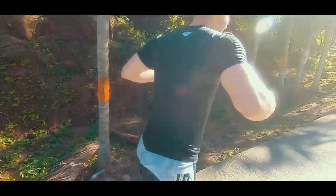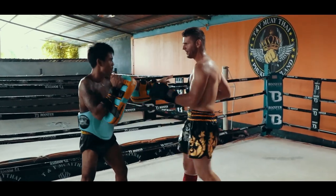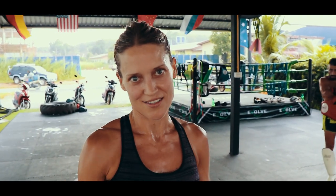Come on, mate, you got this. An amazing, amazing workout.